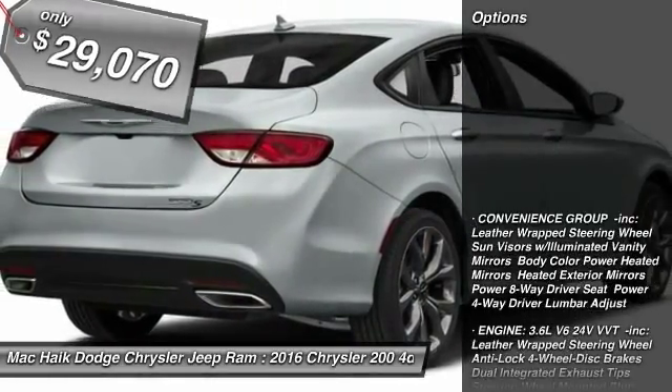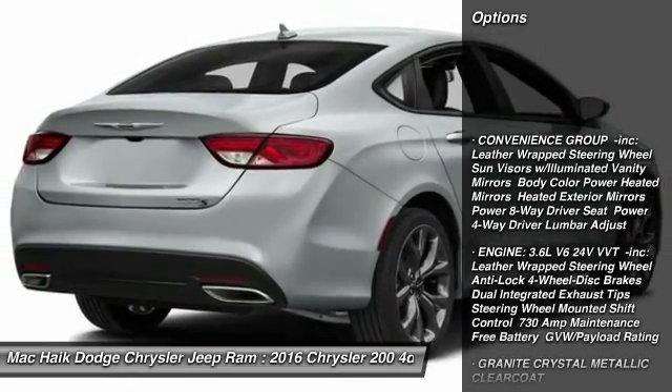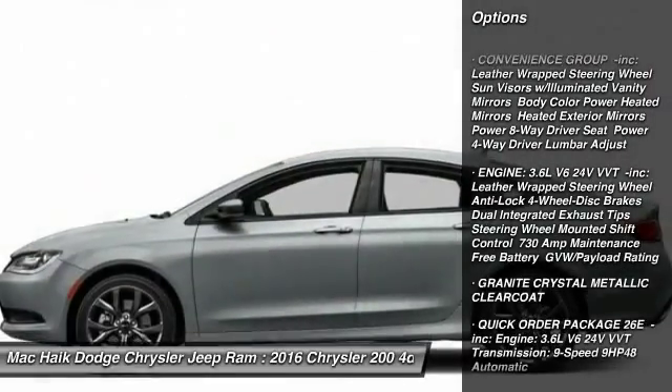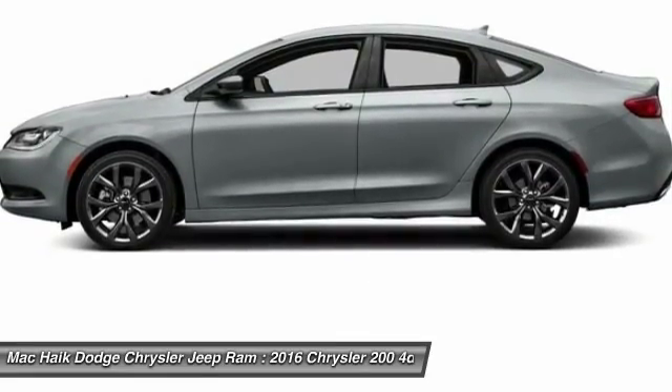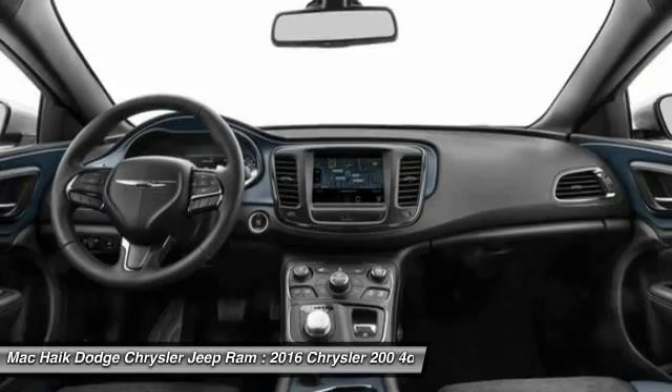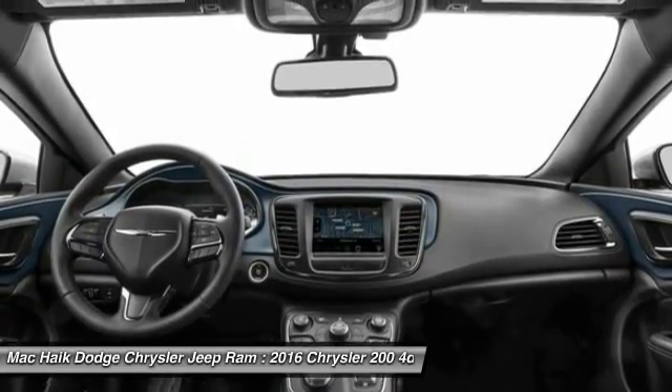Here are some of this vehicle's great options: traction control, keyless entry, stability control, steering wheel audio controls, backup camera, anti-lock braking system, Bluetooth, power steering, adjustable steering wheel, and driver airbag.